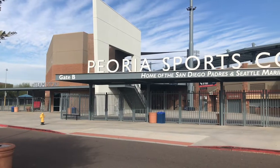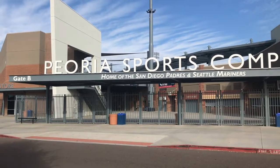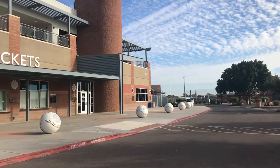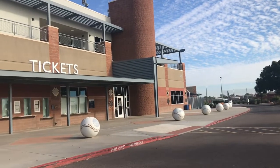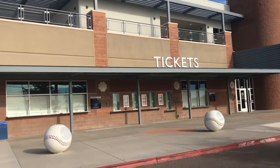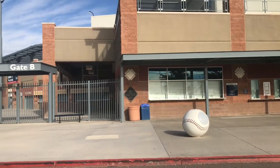The stadium opened in February of 1994 — on the 26th, to be exact. That was the grand opening celebration, and the first game was on March 2nd, 1994, between the Padres and the Mariners.